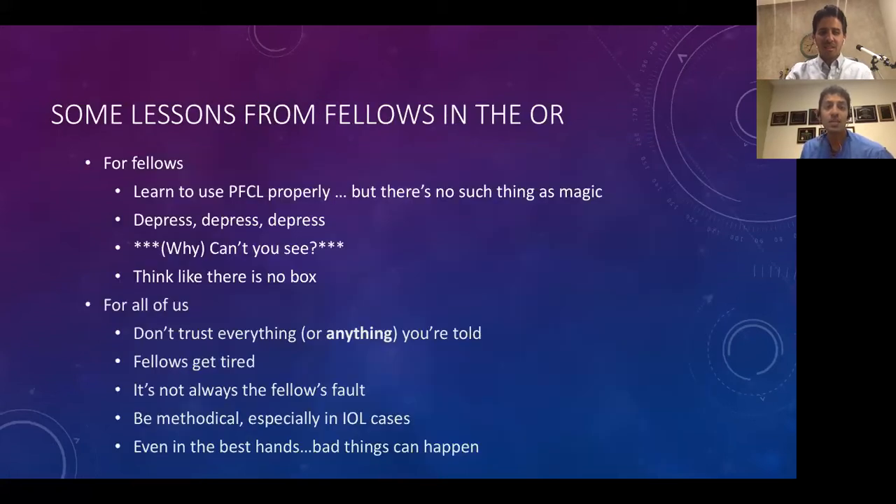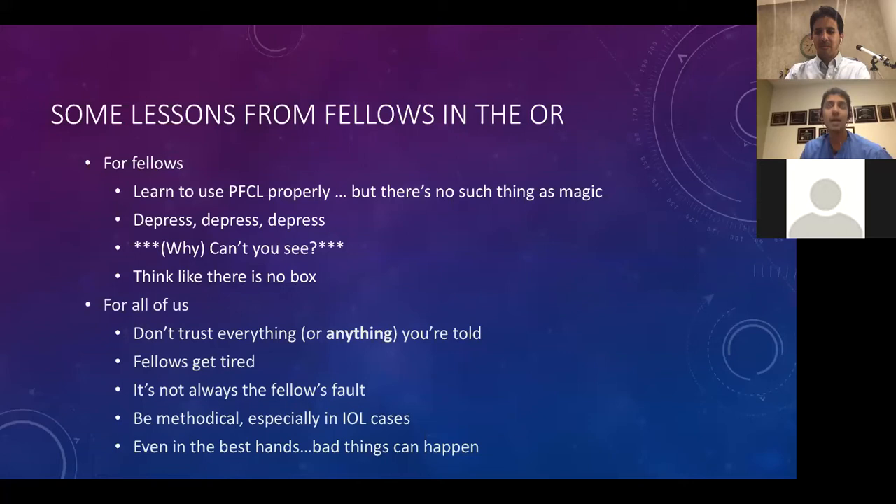I'm going to go through some specific cases with different lessons. The most important lesson: you need to be able to see and visualize. The biggest barrier for fellows is they can't see as well as the attending when operating, which puts a ceiling on how much they can do. Poor visualization is also the most common reason for complications during surgery — poor visualization leading to a poor maneuver or iatrogenic damage.